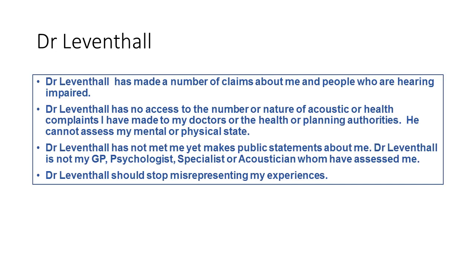This leads me to discuss Dr. Leventhal. He's made a number of claims about me and people who are hearing impaired. I'd like to say that Dr. Leventhal has no access to the number or nature of acoustic or health complaints I've made to my doctors, the health or planning authorities. He can't assess my physical or mental state. He hasn't met me, and yet he makes public statements about me and people like me. He's not my GP, not my psychologist, not my specialist, and not an acoustician. He should stop misrepresenting my experiences and the experiences of the deaf community living near wind farms.